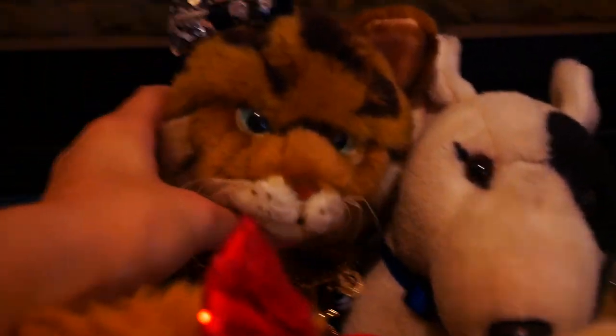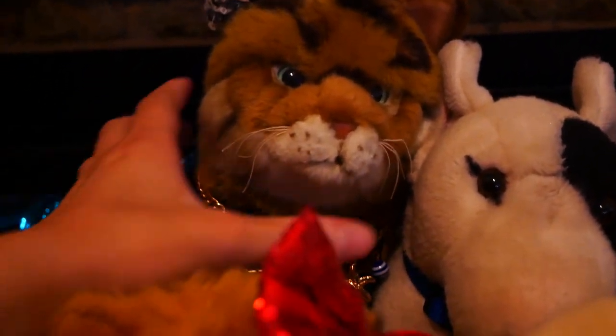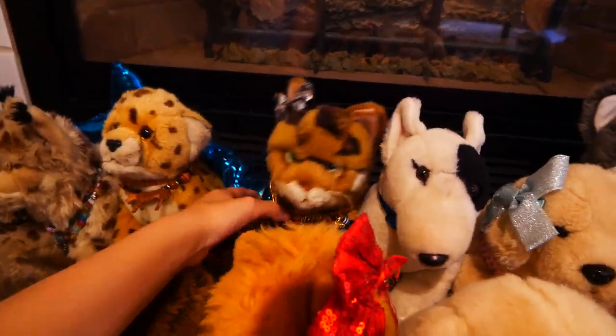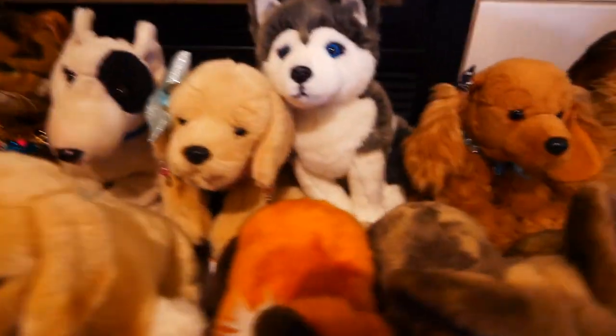Next, over here — we have Iris, the siren signature Bangle Cat. She's a siren because she has a mermaid tail. I took the time to make that, and I regretted it, but I love it now.